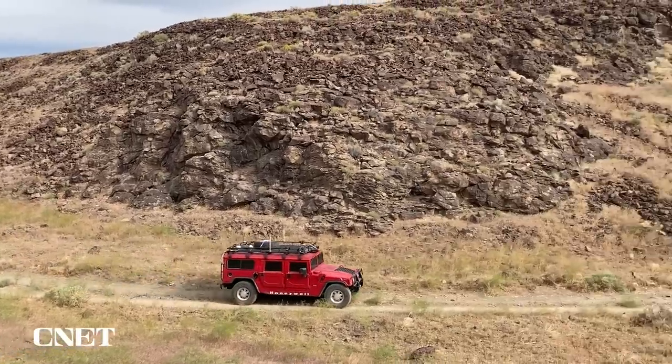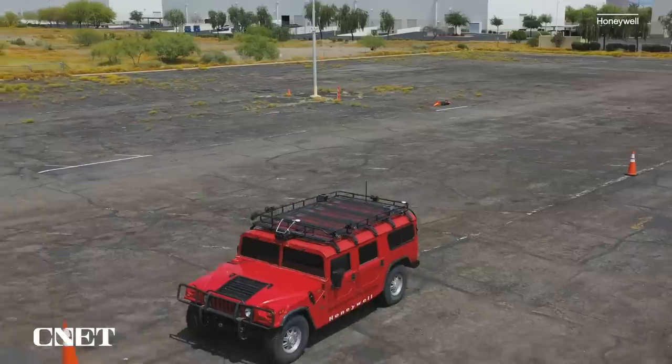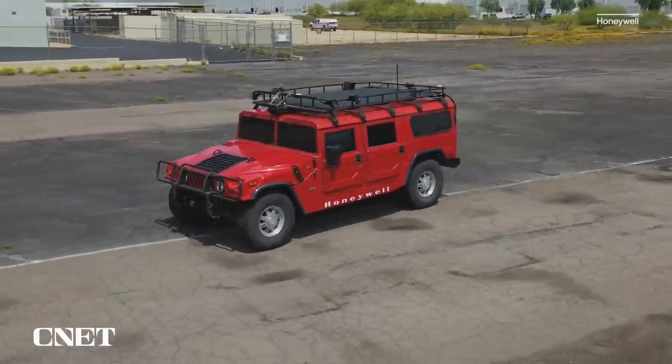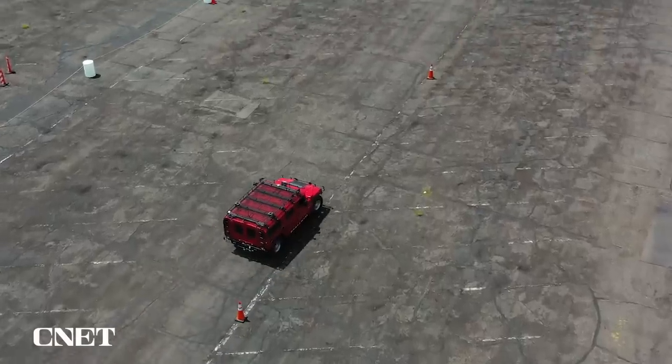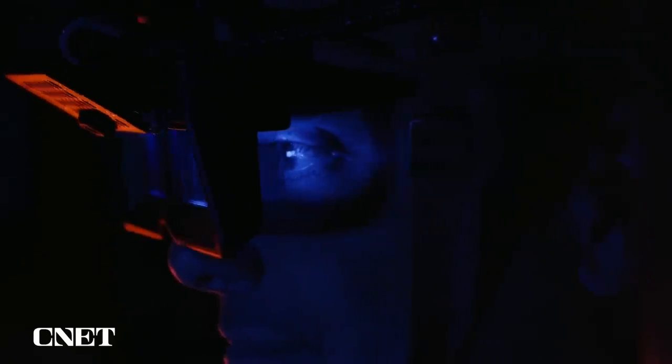Honeywell tested this tech around a military-grade H1 Hummer fitted out with cameras, sensors, and off-the-shelf infrared night vision. But the idea is that it's sensor agnostic, so you can use this display in any vehicle. It takes sensor inputs from cameras, speed indicators — pretty much anything that has a sensor on the vehicle — and feeds that into the display.